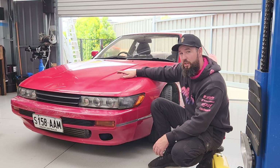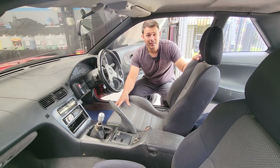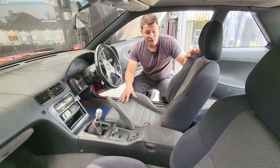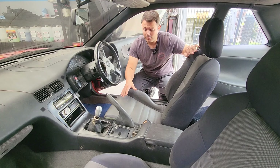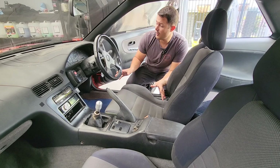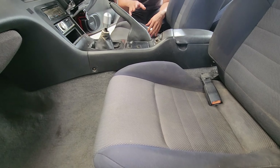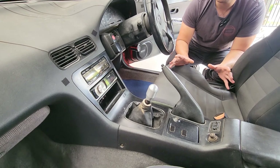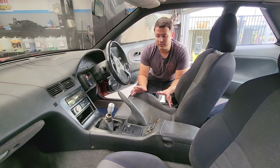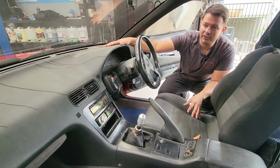Let's start with the interior. The seats are actually out of an S15 Silvia — they're in pretty good shape in terms of the bolsters and the foam, though they do have a bit of sun fade. Moving on to the electronics, everything in the vehicle actually works: electric mirrors, climate control, fog lights, indicators — everything — which is super surprising for a 31-year-old vehicle.